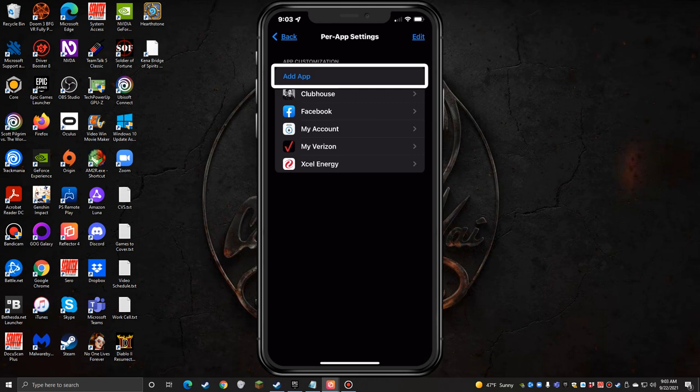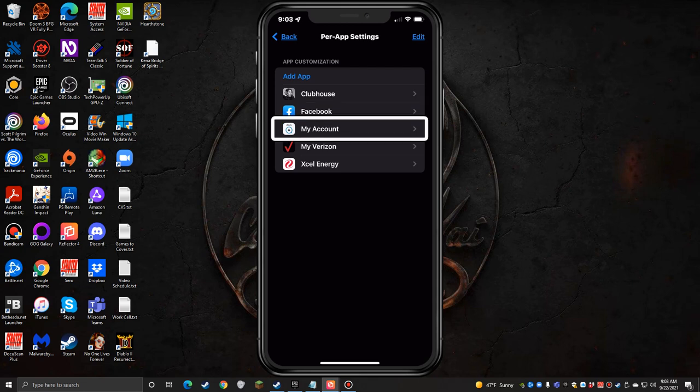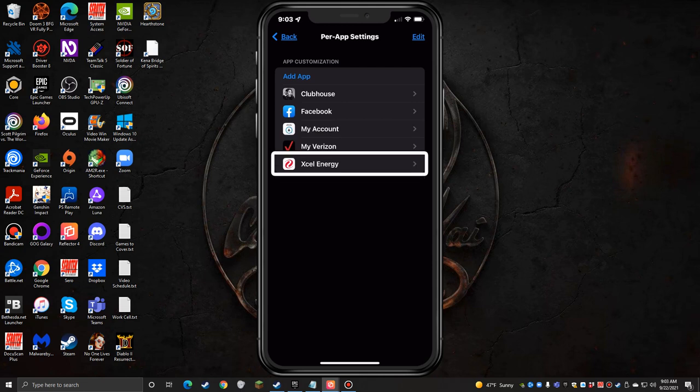So I can tap 'Add App' and choose an app from the list, then set each accessibility setting for that specific app — and it will only behave that way when you're in that app. I've got Clubhouse, Facebook, and three bill pay apps — My Account, My Verizon, and Excel Energy — that are a bit ugly with their bright white colors. I'll go into My Verizon as an example.